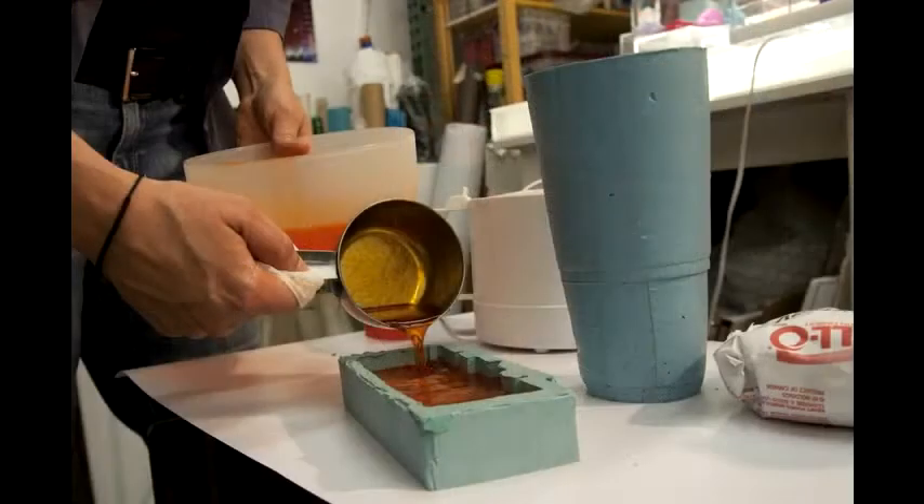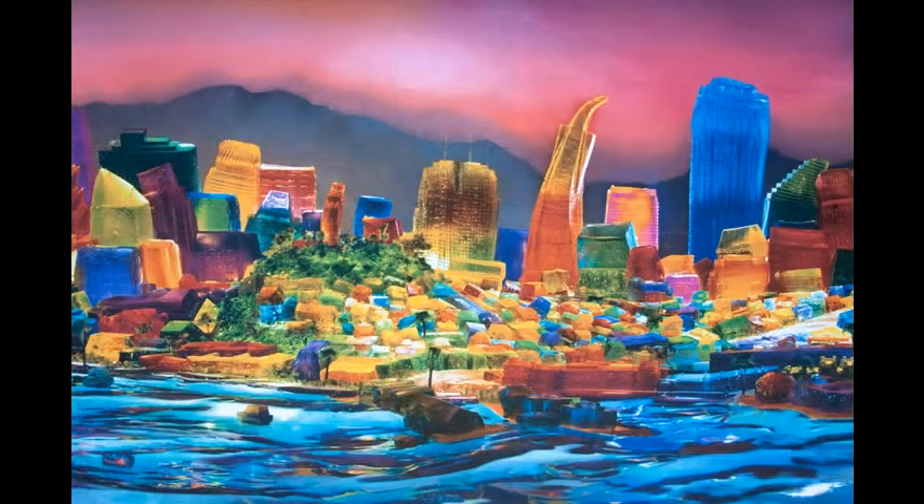And so it's this sort of wild, sculptural, otherworldly scene. The Transamerica Pyramid is probably about that big. So it's really exciting to see them blown up so much bigger.